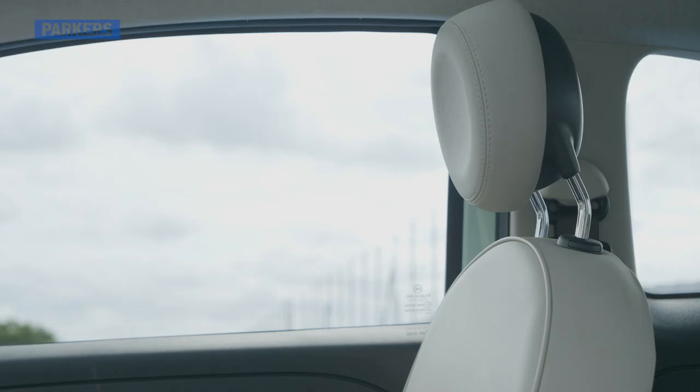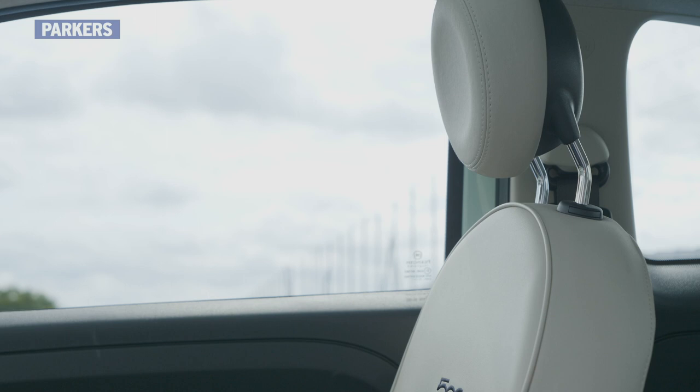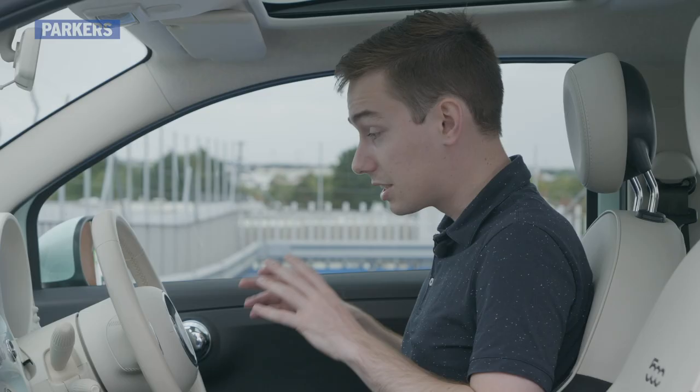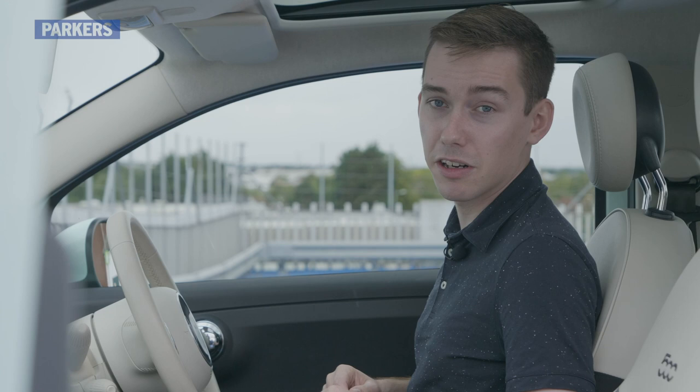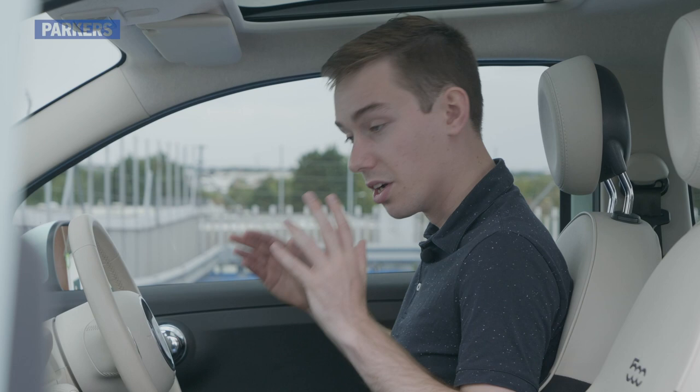I couldn't live with this driving position on long journeys, but as I said, some people have no issue with it at all. So if you're thinking of buying one of these cars, I'd really encourage you to go down to the showroom, borrow a mate's car, just have a sit in it, and make sure you are happy with this driving position, because it is pretty divisive.